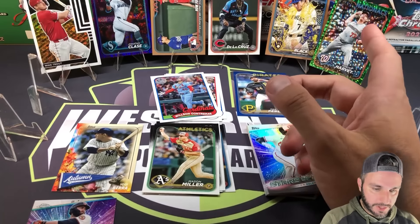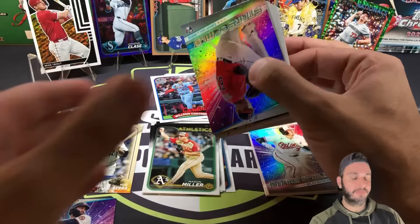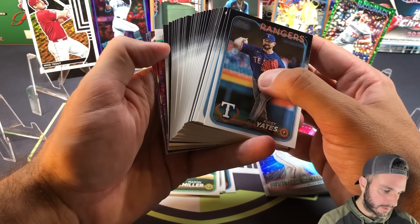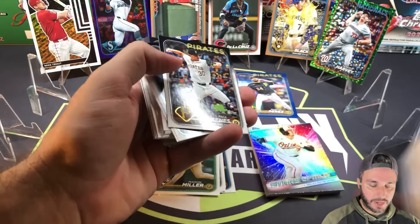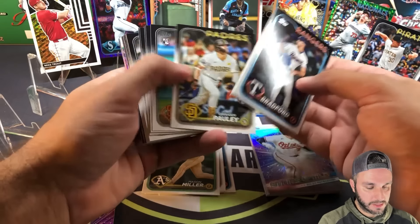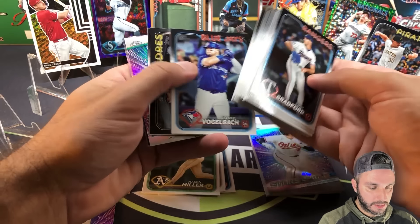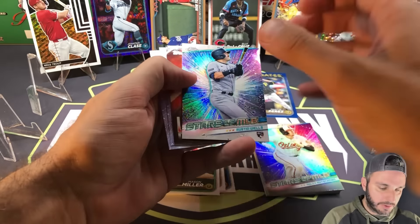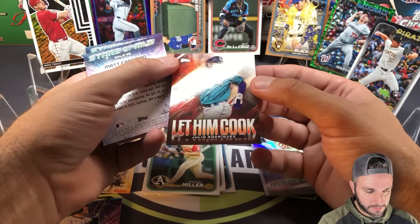Last pack — pack ten. I count four numbered cards so far, so if we can get one here that would be every other pack. Doesn't look like we have one — we'll strike out, making it four out of ten. Paul Skenes rookie debut, Jackson Merrill base rookie, Jordan Lawler, Nueve Marti, and the chrome is Austin Wells. Behind it is a Let Him Cook — J-Rod. Nice one there — J-Rod Let Him Cook.